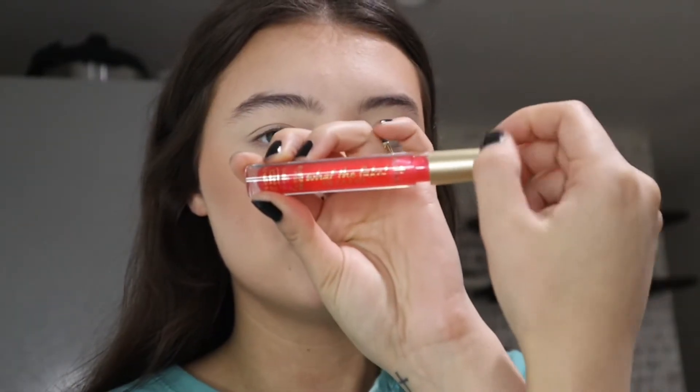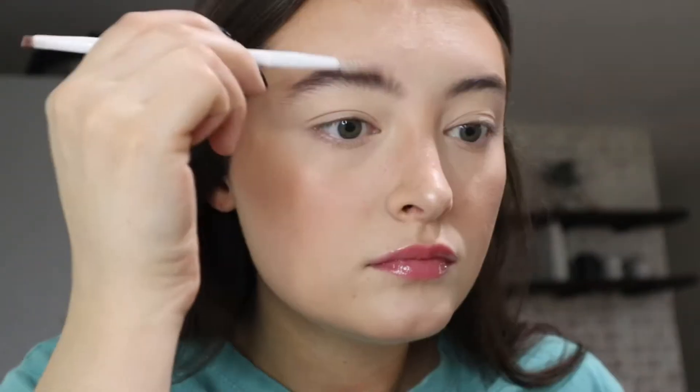I recently got this — it's the Essence lip plumper. It has like chili stuff in it. Honestly I don't see that much of a difference when I use this, but you can definitely feel the burn. It's not major but it's all right.